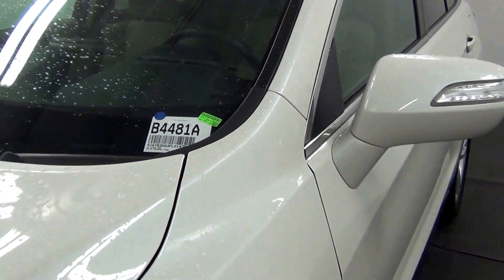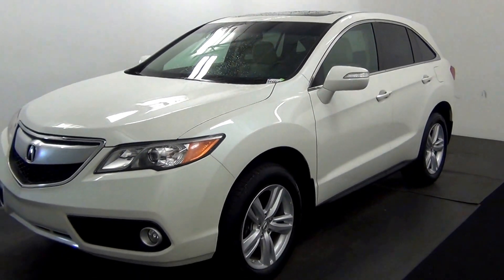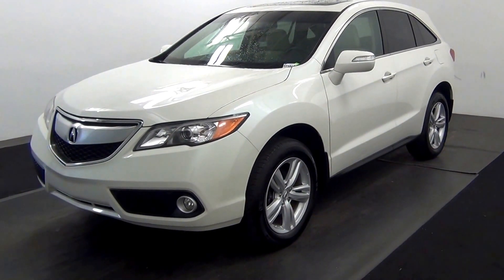Welcome, today we're going to do a walk around 2015 Acura RDX, stock number B4481A.